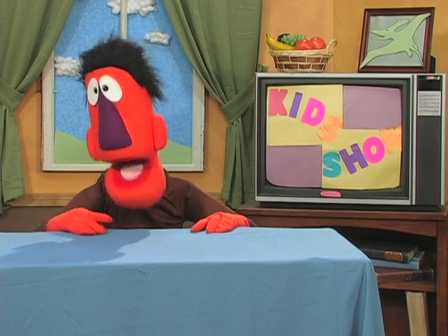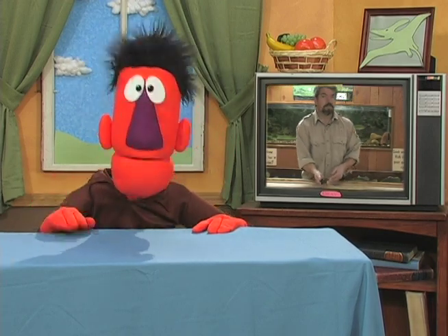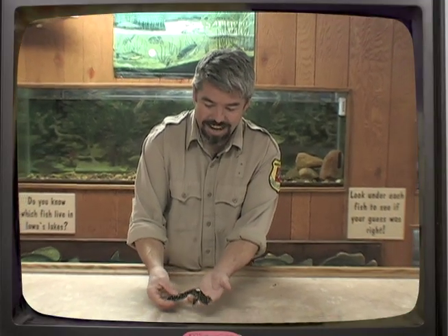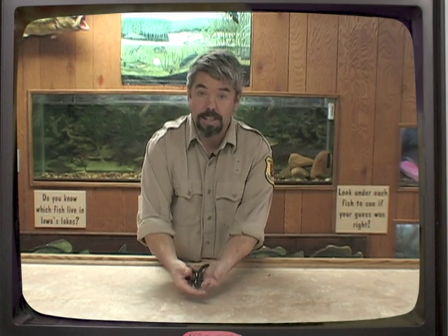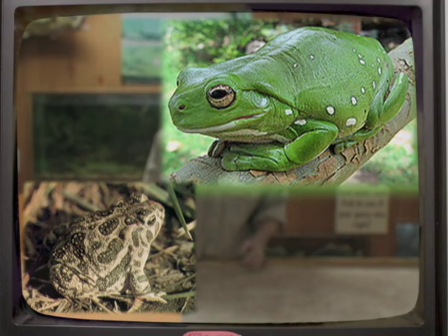Let's learn about something slimy. Nature Pete has a salamander to share. It's all yours, Pete. Hey guys, this is a tiger salamander. This is Iowa's biggest type of salamander. You can tell by his wet, slimy skin. He's an amphibian, so he's related to frogs and toads.